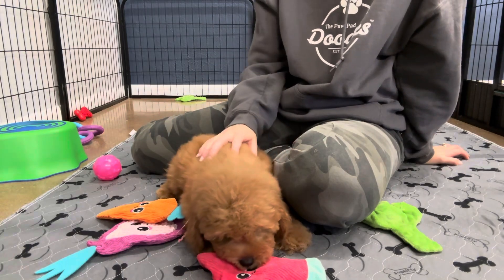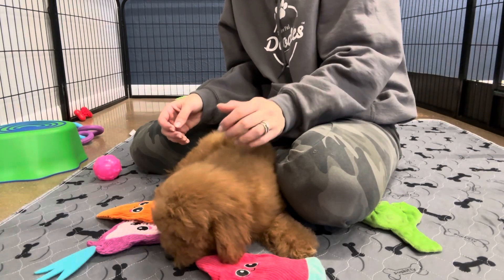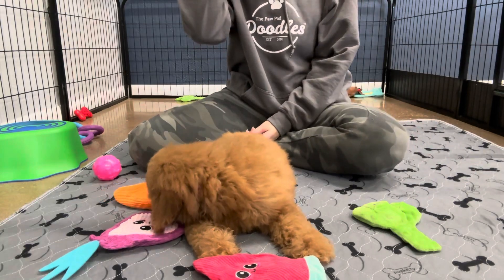She has a wavy coat. I'm going to guess her coat's going to be probably just the same — a very, very thick, full coat. She has a lot of hair. She is not expected to shed at all, as she is an F1B.